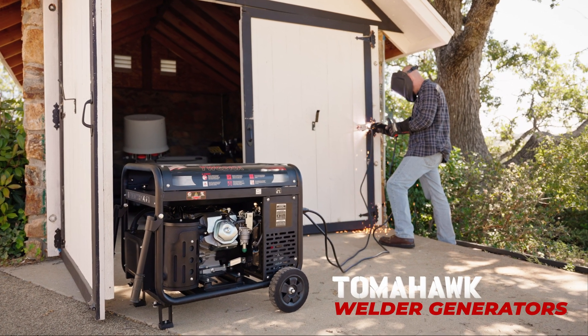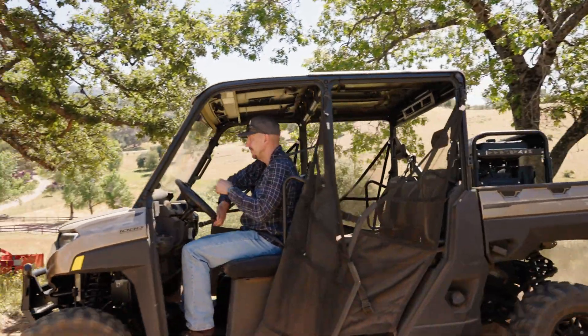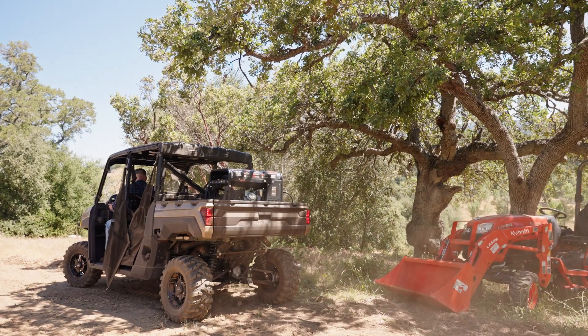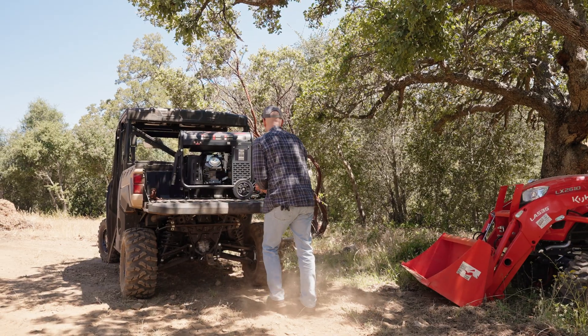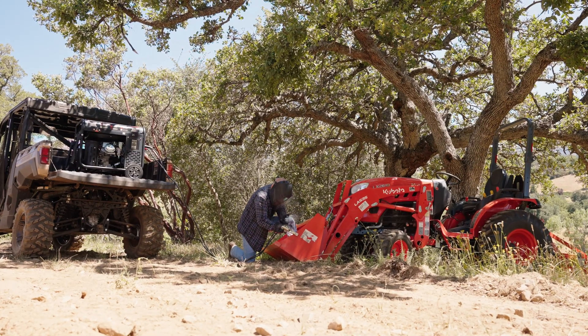Step up your game with Tomahawk Welder Generators — power, precision, and performance in one portable package. Tomahawk Welder Generators feature a robust DC welder and dependable AC generator, providing unstoppable power and performance wherever you go.